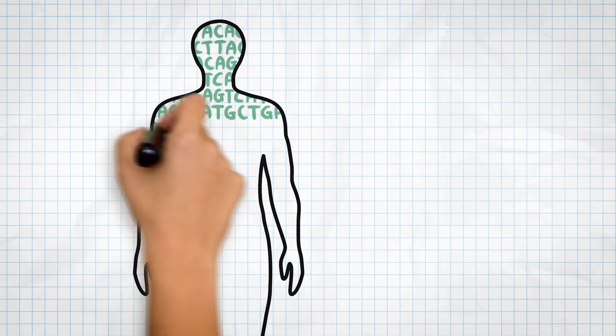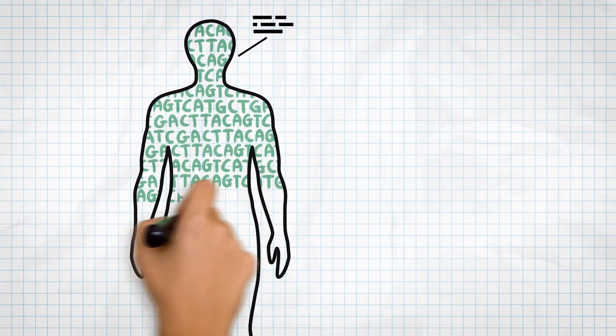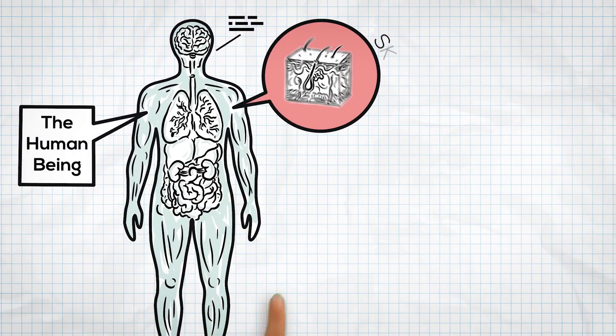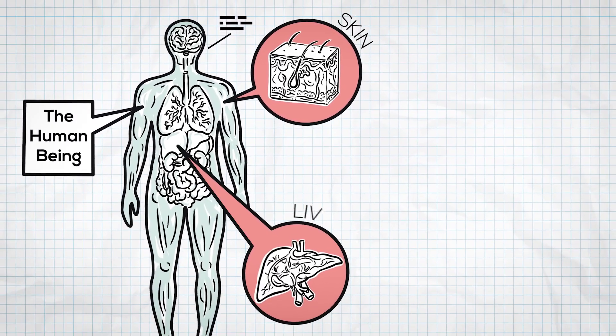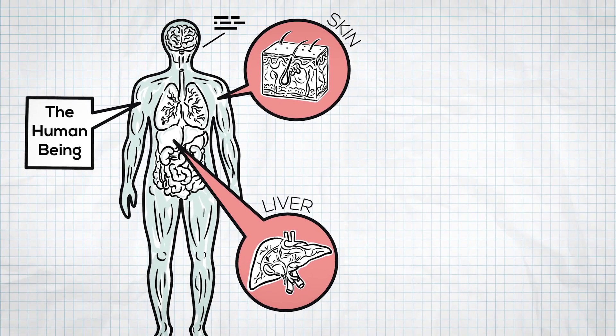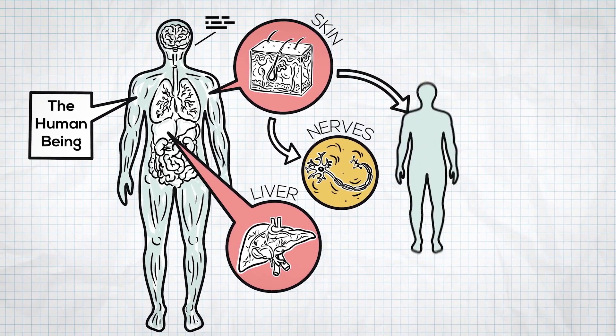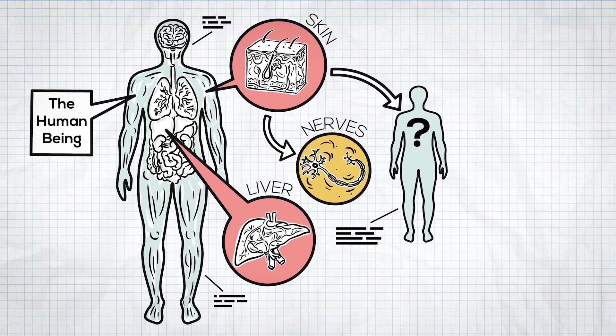Could the blueprint for advancing modern medicine lie in the genetic code inside each of us? What if specialised cells, like those in our skin or liver, could be reprogrammed to become something completely different? Could a skin cell turn into a nerve cell or even create a whole new organism?